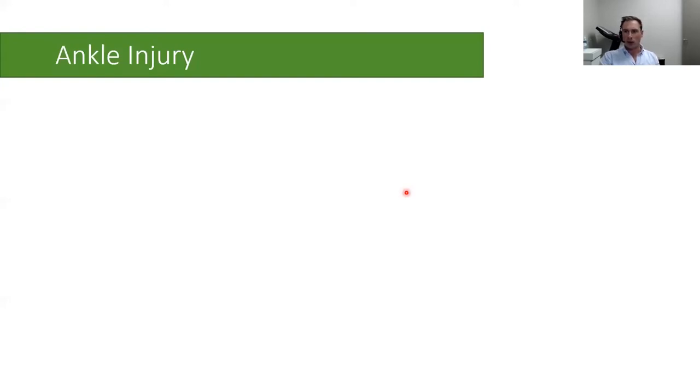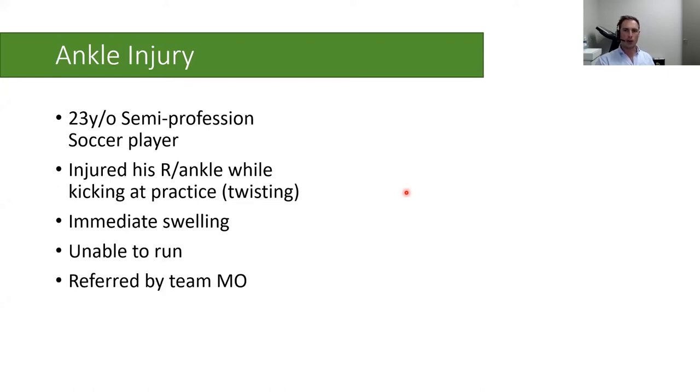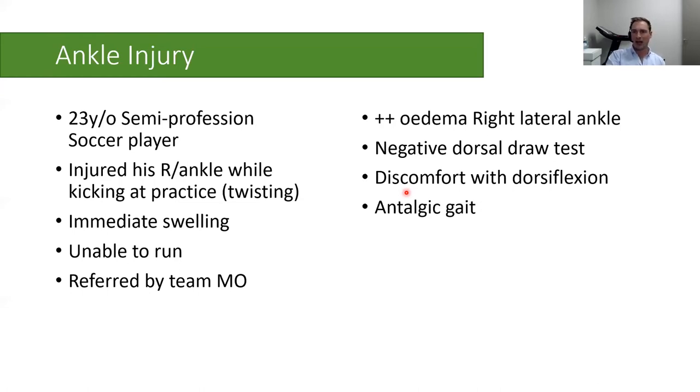The next case is a semi-professional soccer player who injured his ankle at practice by kicking a ball and twisting on his right ankle. He felt a pop, had immediate swelling, and was unable to run. He was referred by the team medical officer. On assessment there was significant edema of the right lateral ankle, a negative dorsal draw test for the anterior talofibular ligament, discomfort with dorsiflexion, and an antalgic gait.